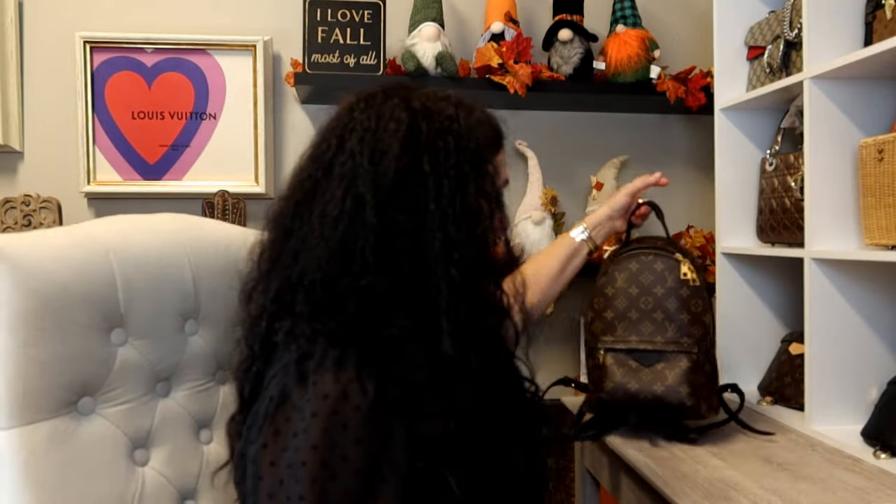Before we get started I will share with you my bag of the weekend — it is my Louis Vuitton Palm Springs PM. This is one of my favorites, I love it. It's the best everyday bag ever; the straps are so comfortable, it's just a fabulous bag and it holds so much. This is also going to be my bag of the video — we'll sit it back here so you can look at it.